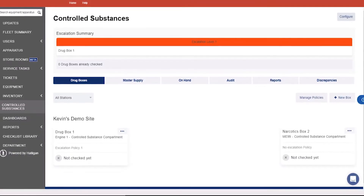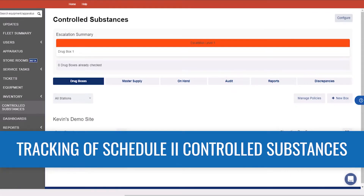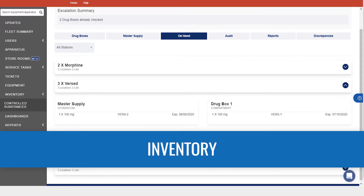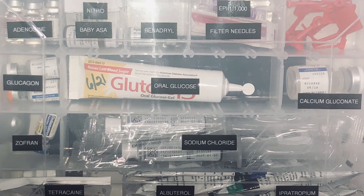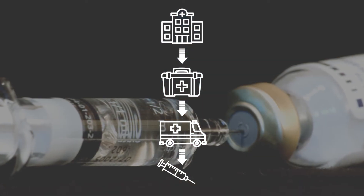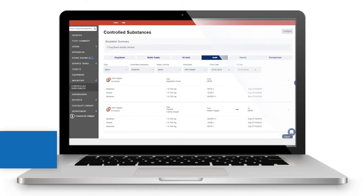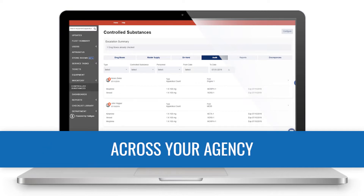Accessible in the application, the controlled substances module simplifies the tracking of all Schedule II controlled substances in the same easy-to-use app you do your inventory, asset inspection, and truck check-ins with. Using this tool, you can oversee controlled substances from the moment they are acquired by your agency to the moment they are used on a call and appropriately wasted. Digital records in the audit log automatically document all movements of narcotics across your agency.